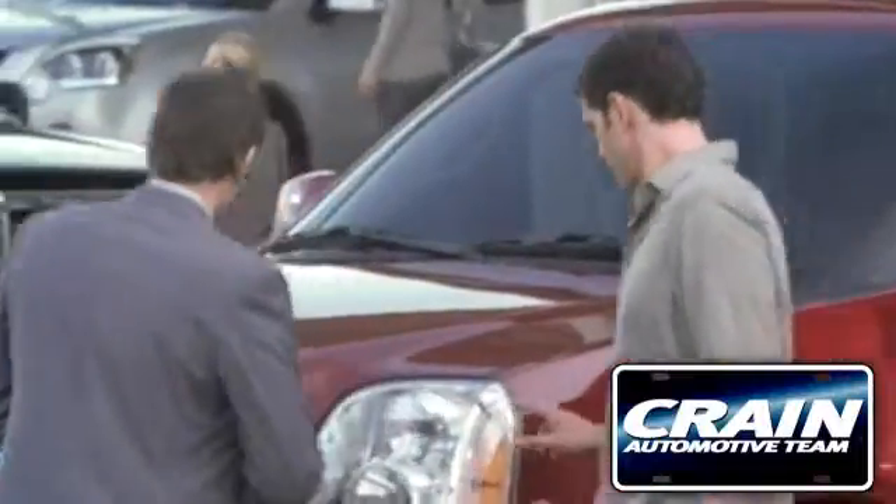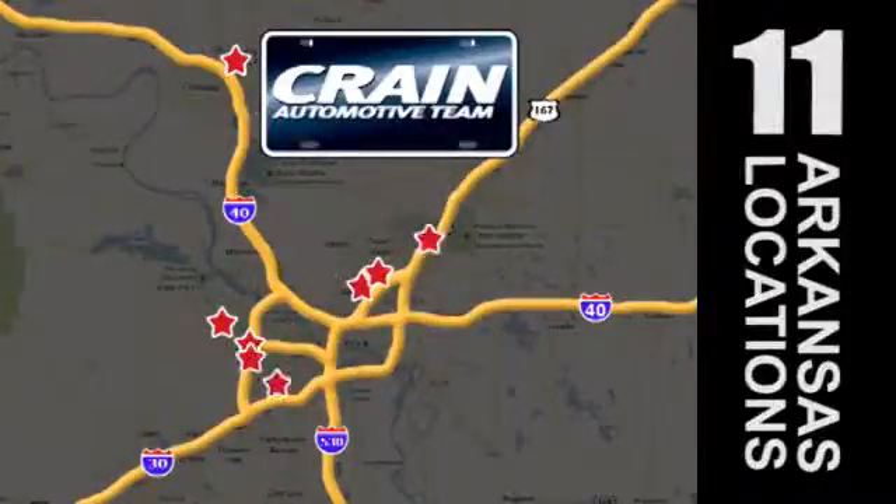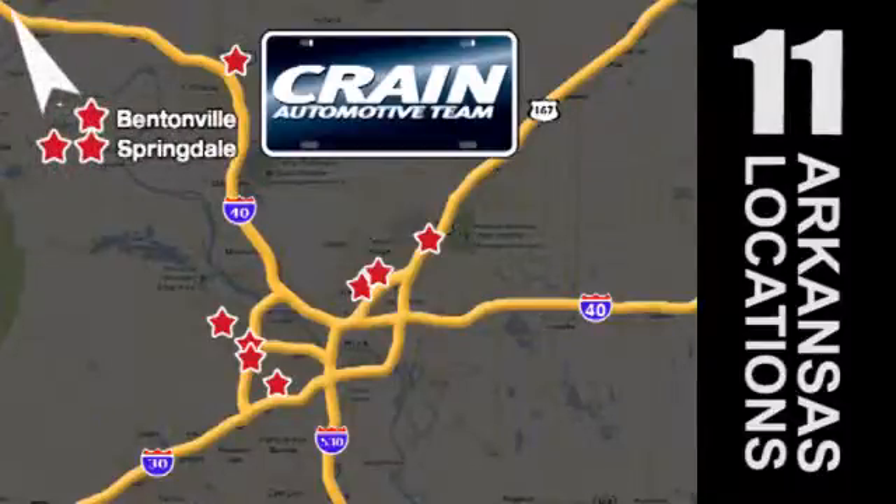Visit us anytime at craneteam.com. Go! The Crain Team's got them! Craineteam.com.